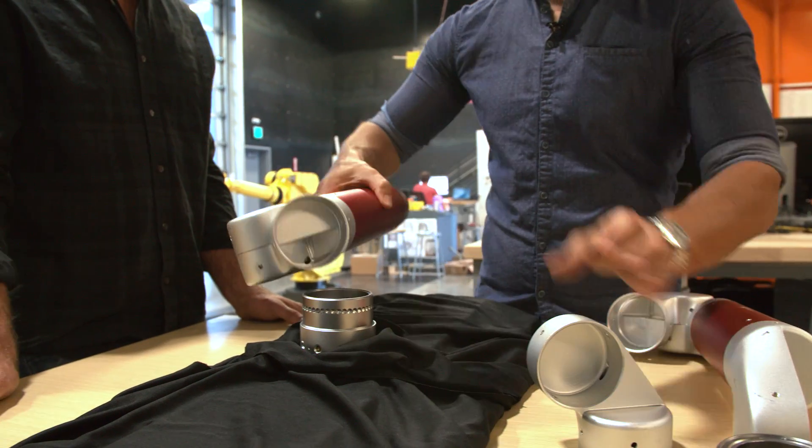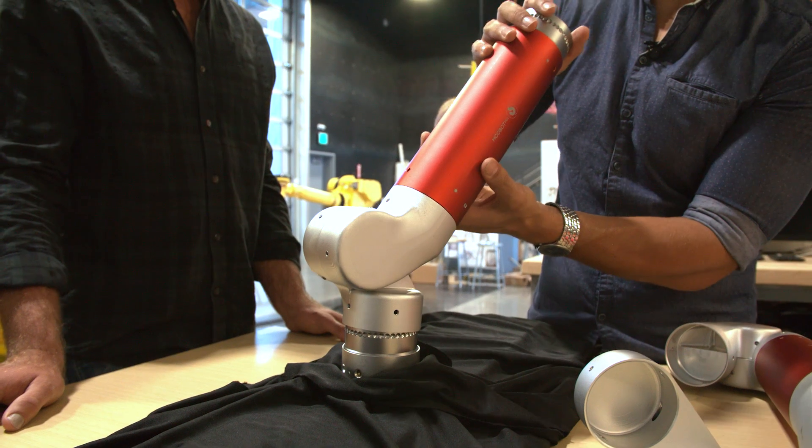And then you can start building up your robot. You can see how you can assemble a handful of components pretty quickly.